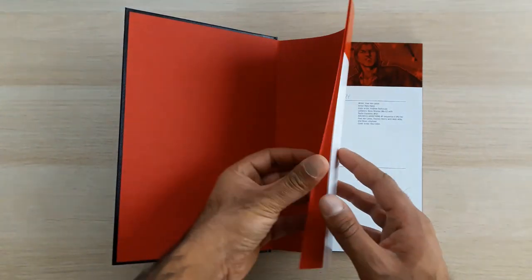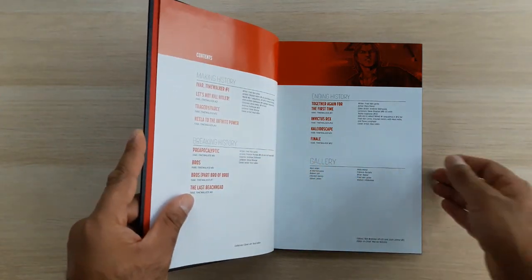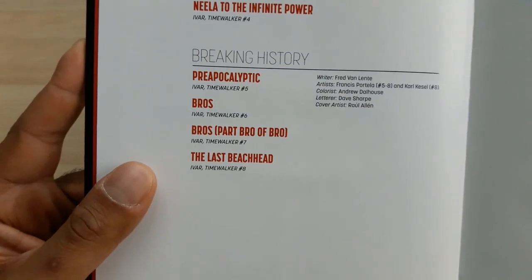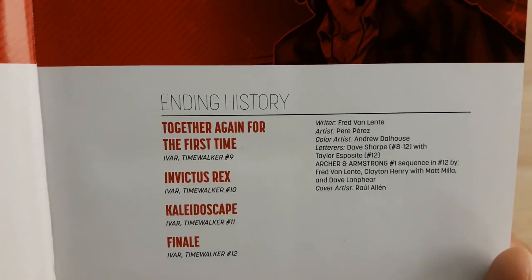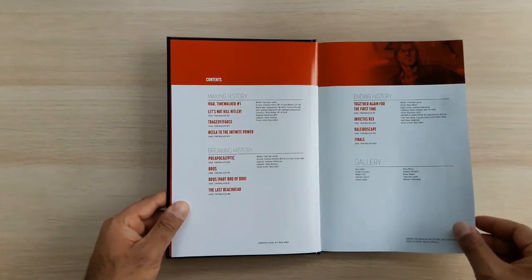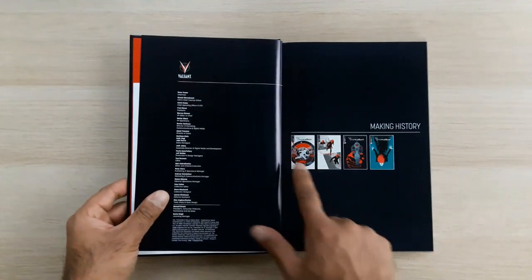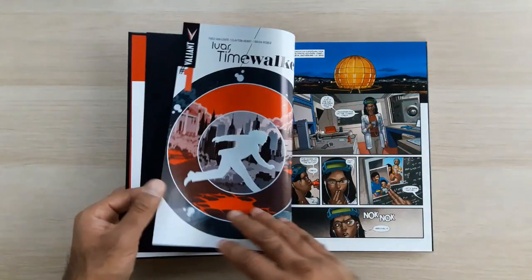So this is really straightforward: Ivar Time Walker is a 12-issue series published as three trade paperback collections. The first collection covers issues 1 to 4, titled Making History; issues 5 to 8, Breaking History; and issues 9 to 12, Ending History — the end. One single contained story, though if you read the individual trade paperbacks you'll find they end on cliffhangers. Let's get straight into it — this is the first arc, Making History.